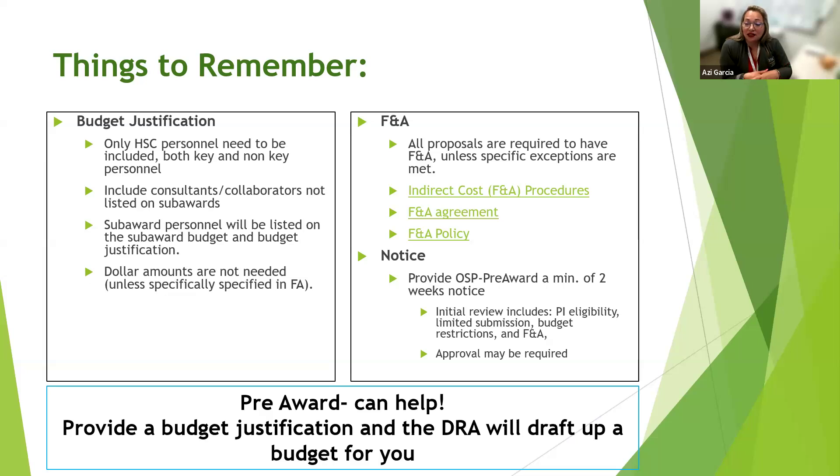We need at least a minimum of two weeks' notice to help set up budgets and the rest of the application. Our initial review includes checking PI eligibility, limited submission status, budget restrictions, F&A, and cost shares — there's a lot to look at. We will work in good faith on last-minute proposals, but please try to provide that two-week minimum so the team can prepare a successful submission. Approvals may also be required for cost share or F&A issues, which factor into our timeframes.